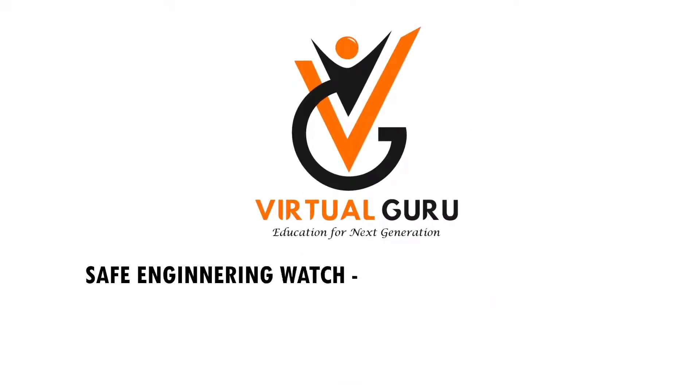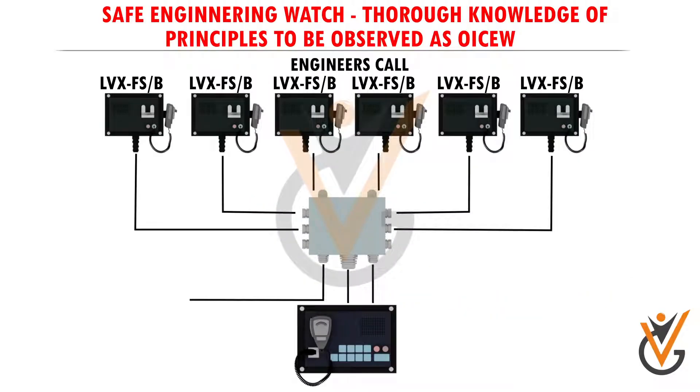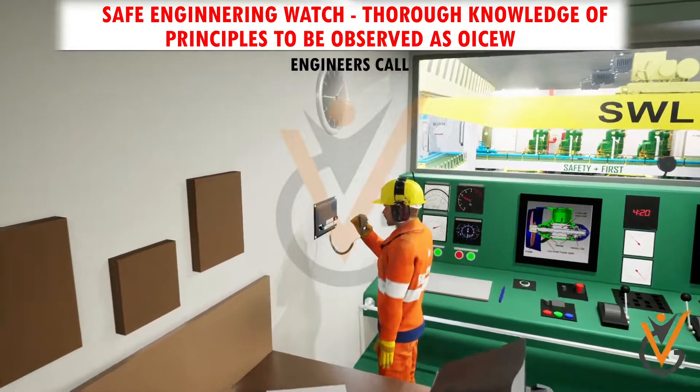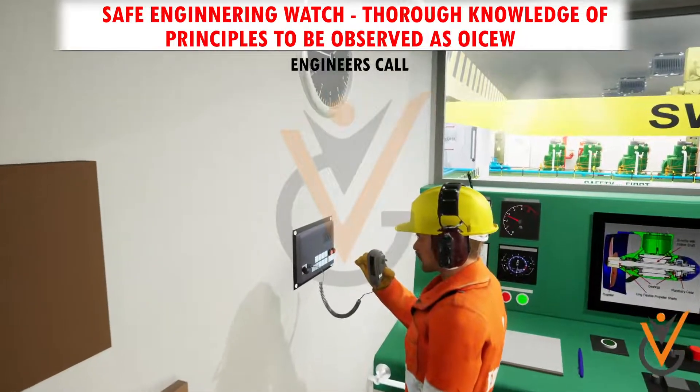Safe engineering watch through knowledge of principles to be observed as OICEW. The engineers call alarm system, also named engineers alarm system, is designed according to the IMO A.830.19 resolution. Engineers can use it to call or speak in cabins, and it can be used as an extending alarm.